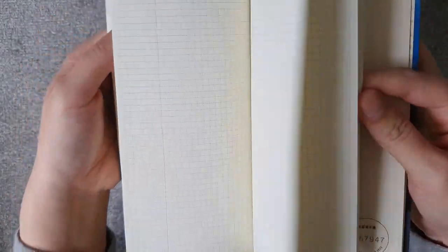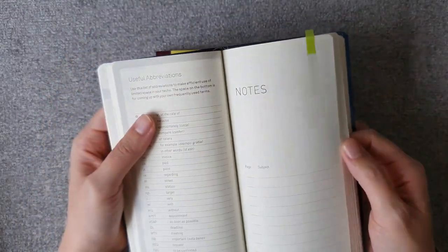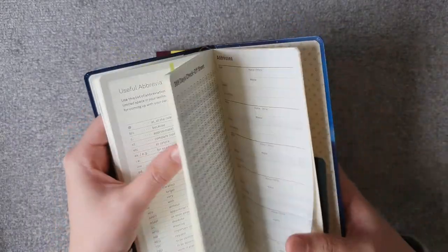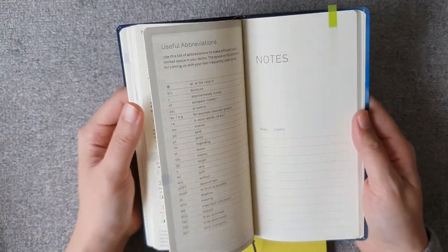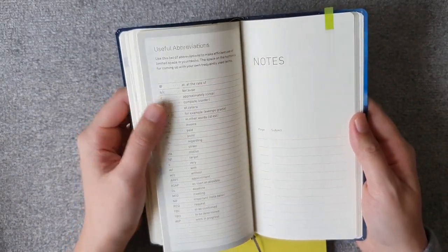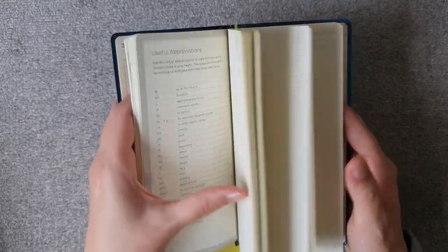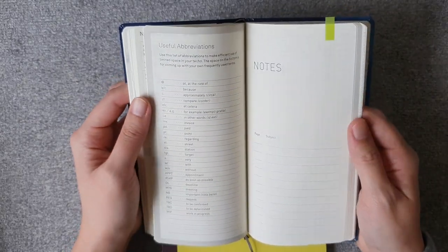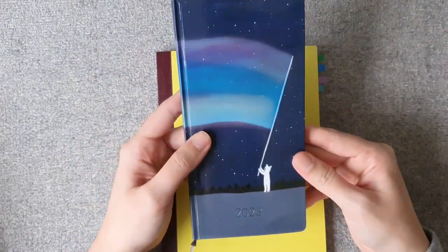The weekly also has a notes section in the back. I'm not sure what I'll use it for, but maybe finally sitting down to really study nutrition and basic health knowledge — things like how to build muscle, lose fat, and lose weight. So that's how I'm going to use my weekly.